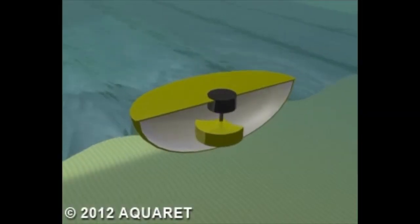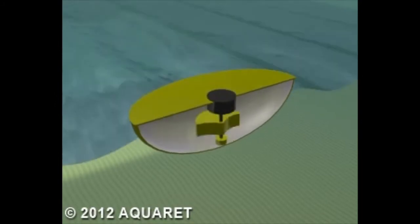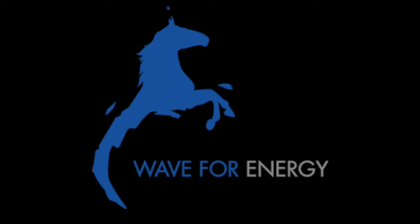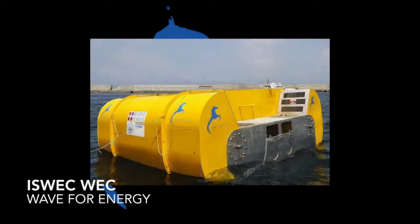Others use the swaying of the waves to make either an eccentric weight or a gyroscope rotate, powering the attached generator. An Italian-based wave energy company is currently working on building this style of rotating mass device system.